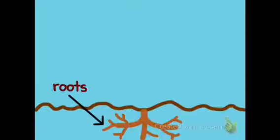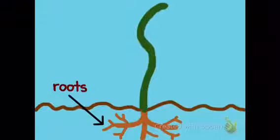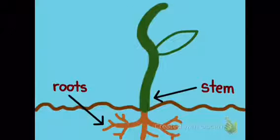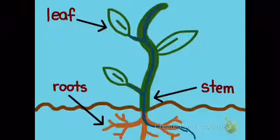The roots help anchor the plant and help absorb water and other nutrients. The stem holds the leaves up to the sun and transports substances throughout the vascular tissues. The leaves help capture sunlight and exchange carbon dioxide with oxygen.